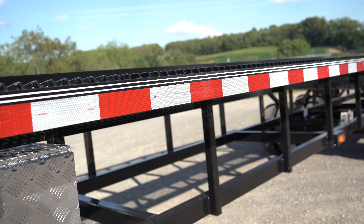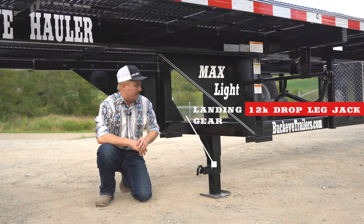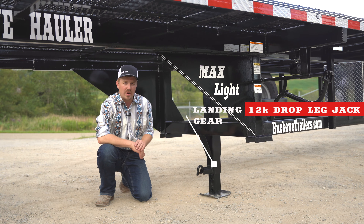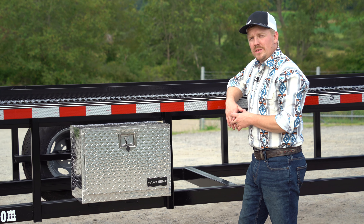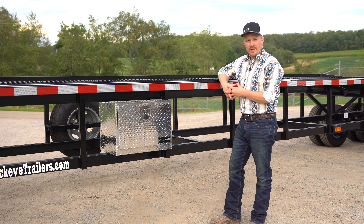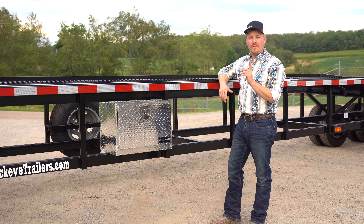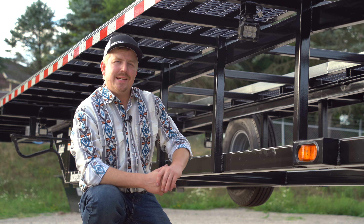Standard landing gear on this trailer is a single 12,000-pound capacity spring-loaded drop-leg jack. For dry storage, this trailer comes standard equipped with a 24-inch sealed and lockable aluminum toolbox, with plenty of options to add more.